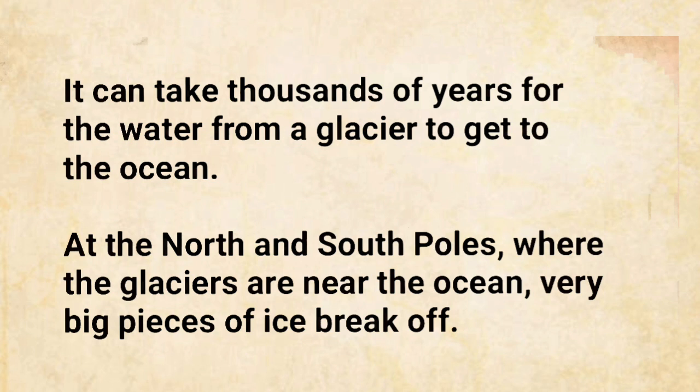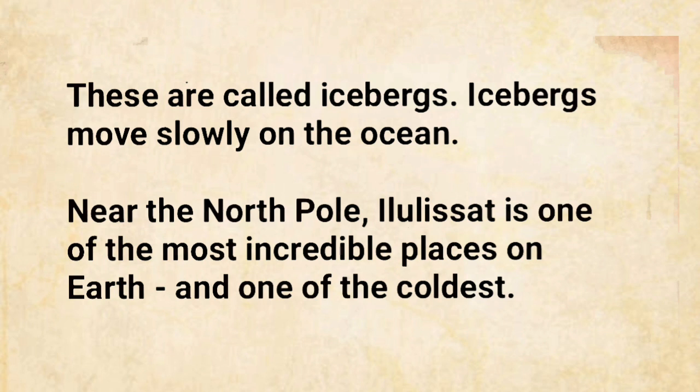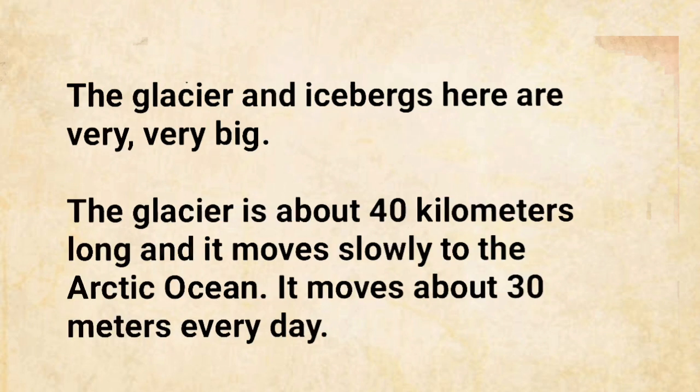At the North and South Poles, where the glaciers are near the ocean, very big pieces of ice break off. These are called icebergs. Icebergs move slowly on the ocean. Near the North Pole, Ilulissat is one of the most incredible places on Earth, and one of the coldest. The glacier and icebergs here are very, very big. The glacier is about 40 kilometers long, and it moves slowly to the Arctic Ocean, about 30 meters every day.